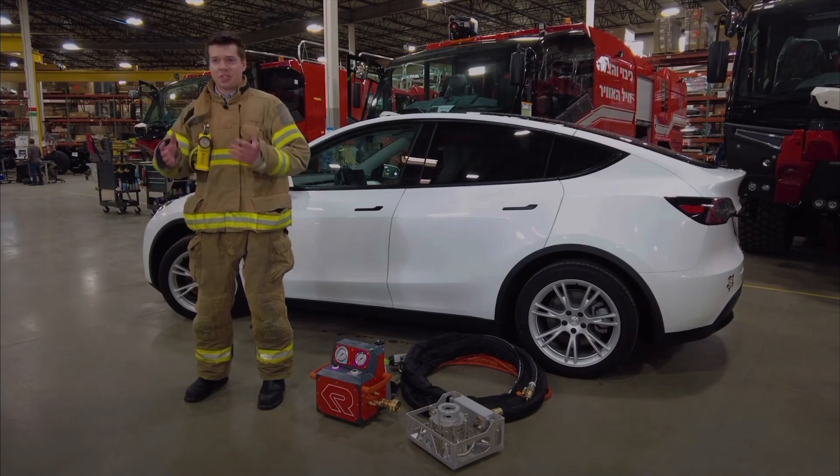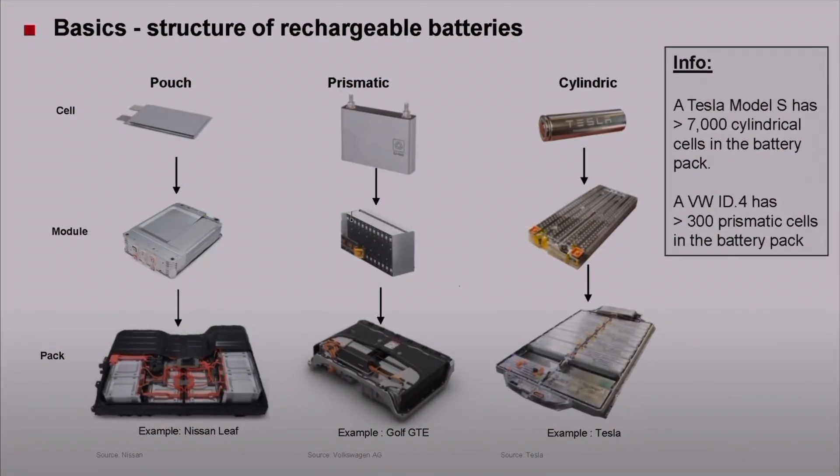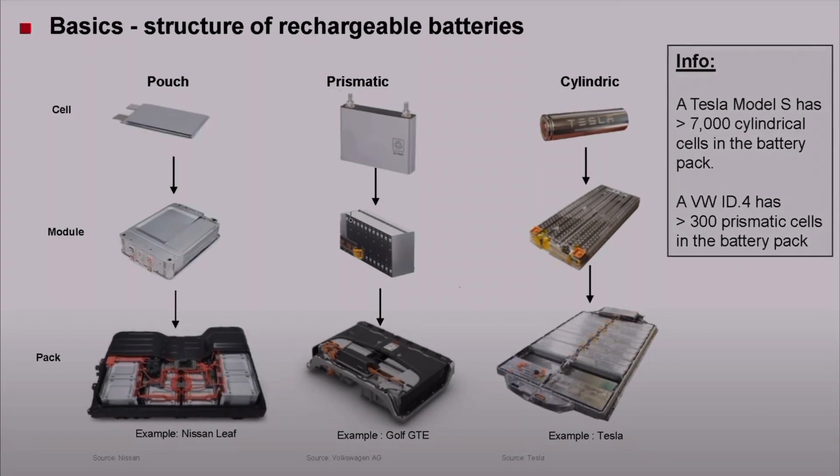All electric vehicle batteries have a similar structure. Individual cells are packaged into modules, which are then packaged into electric vehicle battery packs.